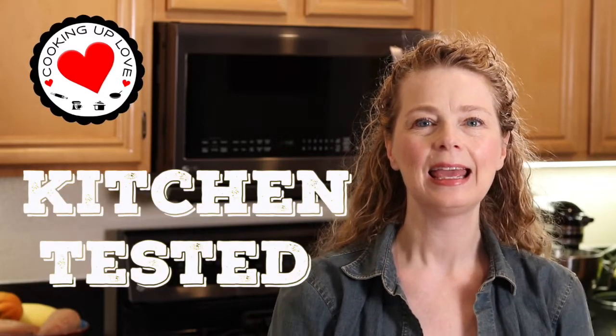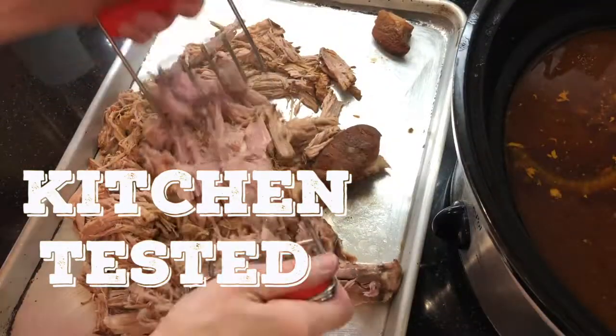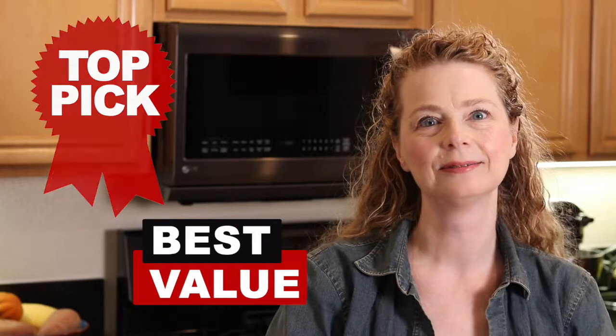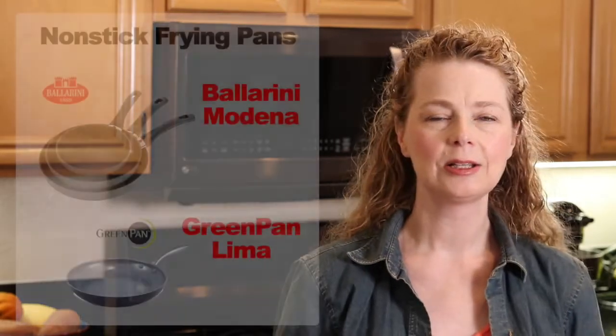Today on Cooking Up Love we are kicking off our new series Kitchen Tested. It's all about cookware, gadgets, and the food ingredients that we use to make recipes for our family and to share with all of you. We're in the kitchen every day developing new tasty recipes, and during all that recipe making and food tasting we've definitely got top picks and best values to share. The products we're featuring today on Kitchen Tested are not sponsored — we're sharing what we use, what we've found works, and things that make cooking enjoyable and easier.